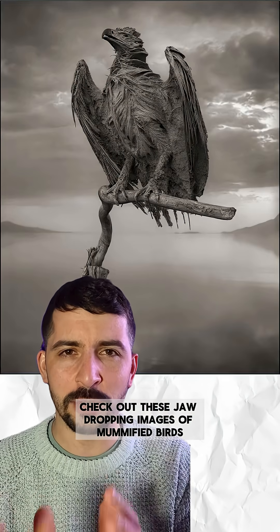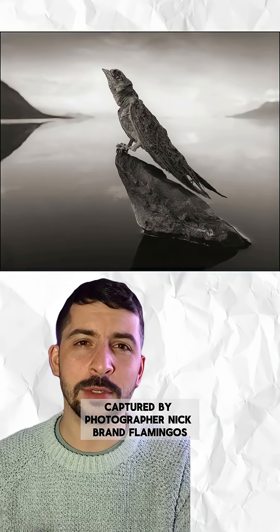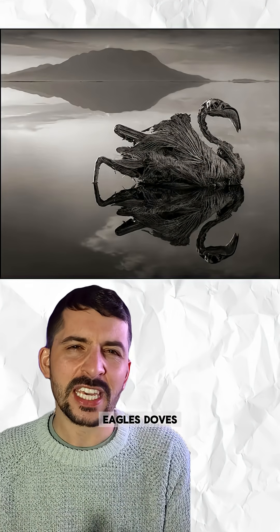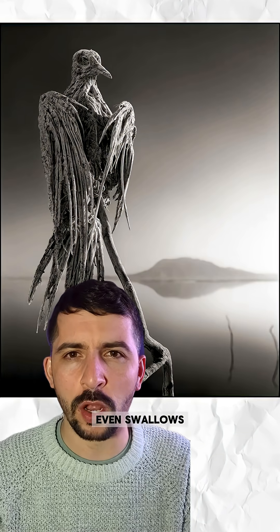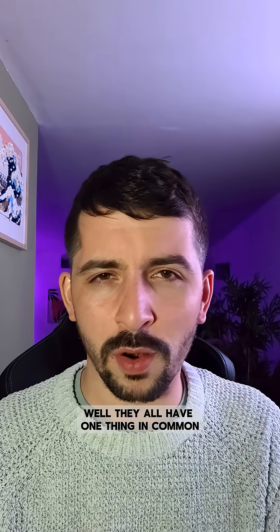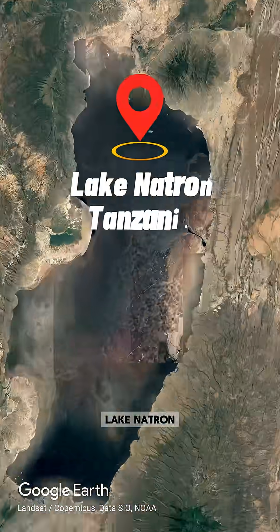Check out these jaw-dropping images of mummified birds captured by photographer Nick Brand — flamingos, eagles, doves, even swallows. What on earth happened here? They all have one thing in common: Lake Natron.